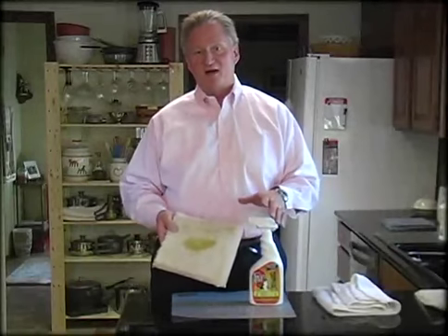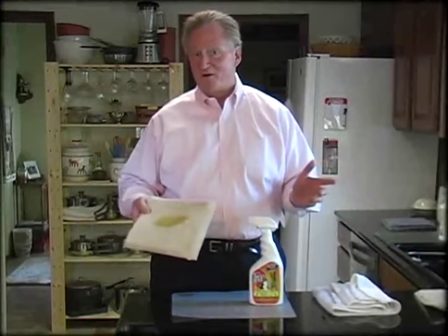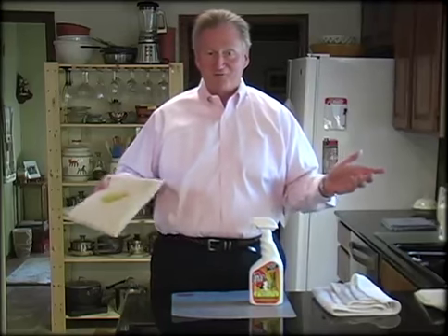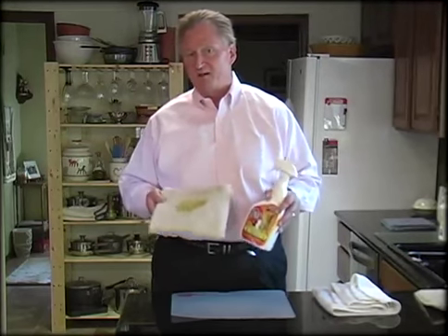Today I'm going to show you how to get pet stains out of a carpet. If you could have seen me this morning following my dog along to try and get her to do this on the carpet just so I could demo it today, it was worth a good laugh. The chemical I'm going to use is designed to remove pet stains.